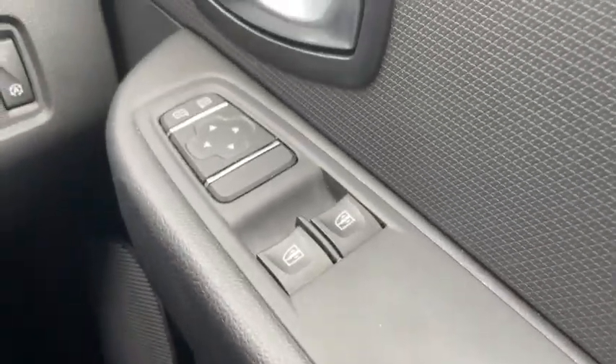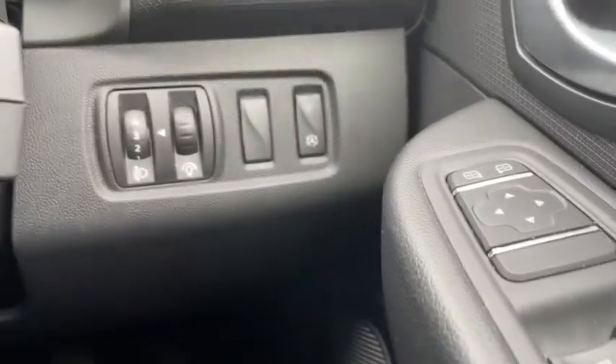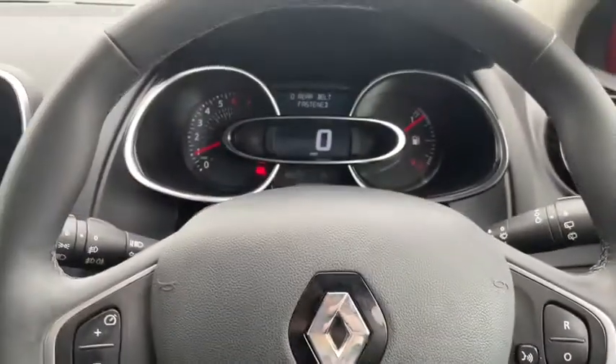With our steering wheel mounted controls you can easily adjust your cruise control settings. Of course you've got your mirror and window controls on the door panel as you'd expect, and additional light controls on the right-hand side.